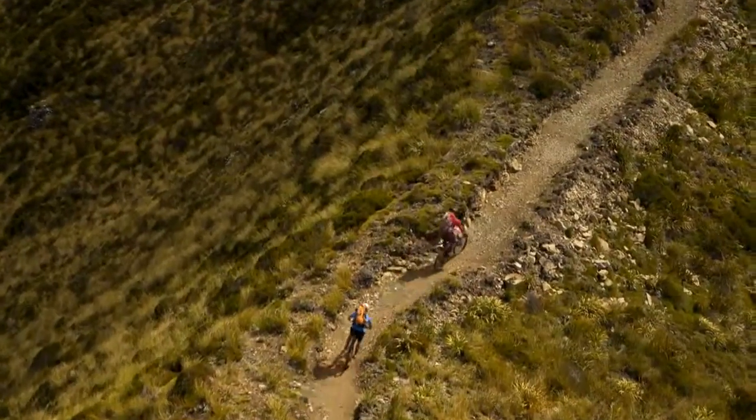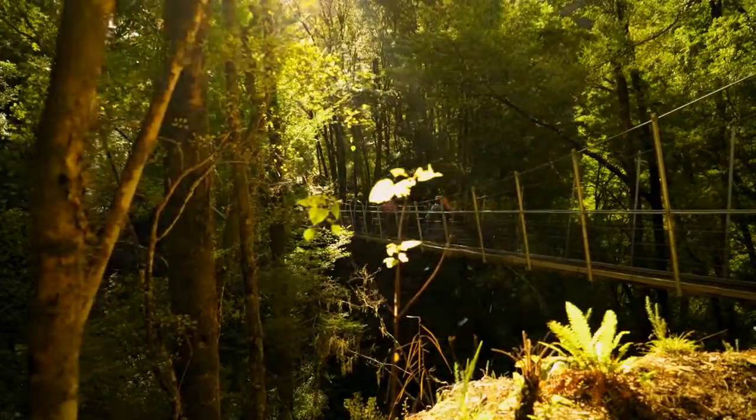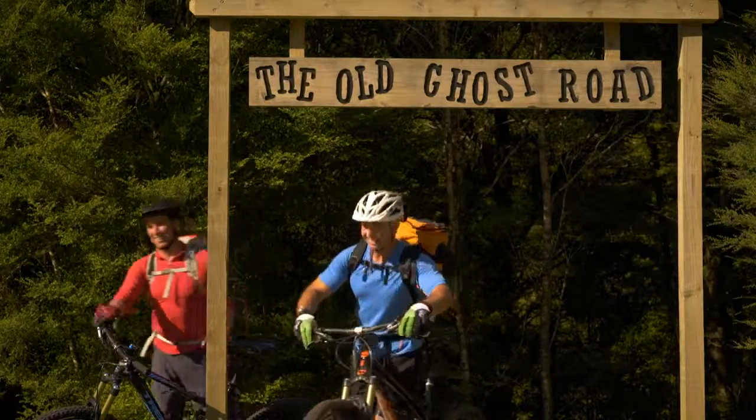One of the world's premiere backcountry cycling adventures, the Old Ghost Road is a journey through the iconic landscape steeped in beauty, history, and folklore. An experience on the Old Ghost Road is an opportunity to write your own story.